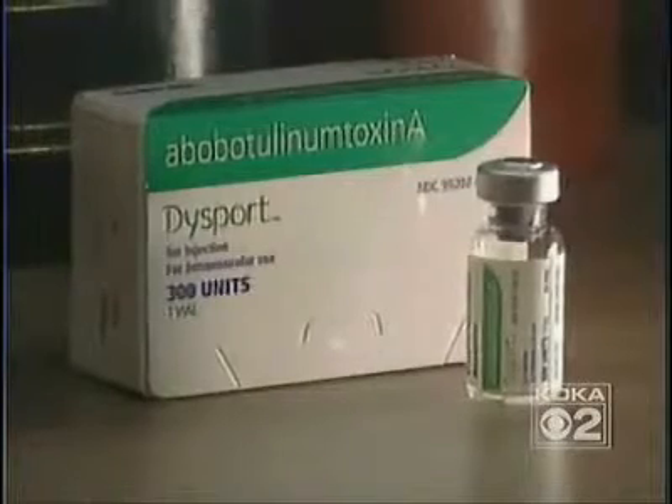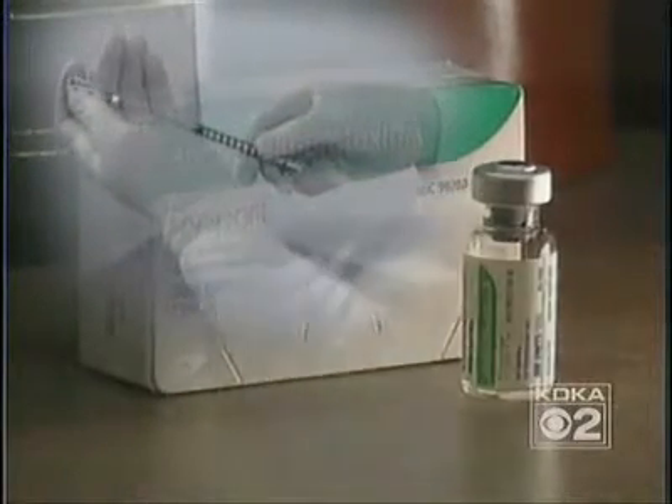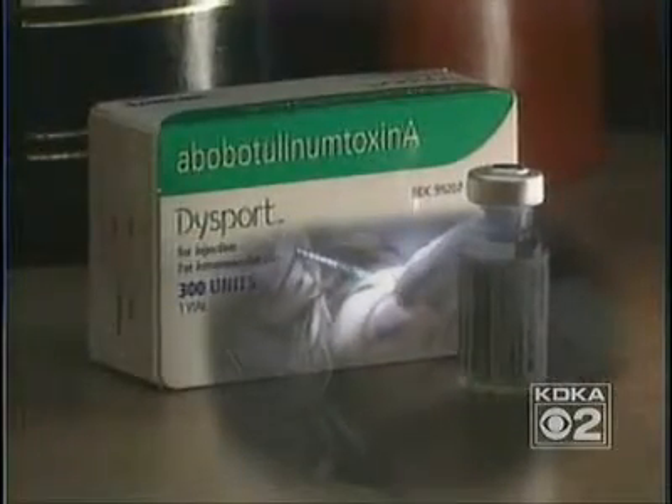Dysport was approved for use in the U.S. six months ago. It works the same way as Botox. Both are neurotoxins that temporarily paralyze the muscle where they're injected. We're injecting it into the muscles that cause this motion on the face. Once you relax those muscles for a period of about four or five months, there's a very rejuvenating effect.